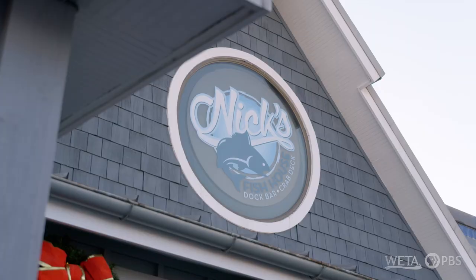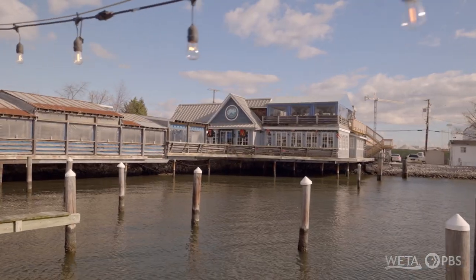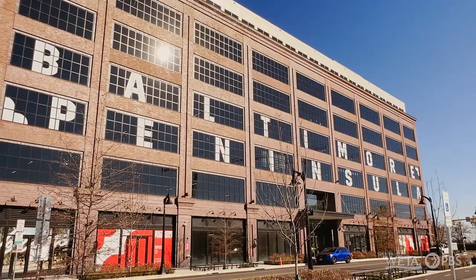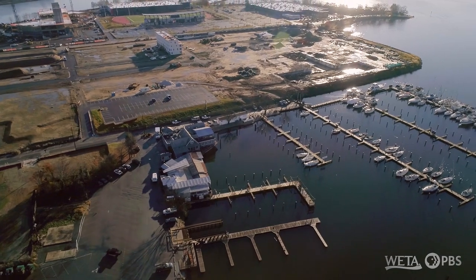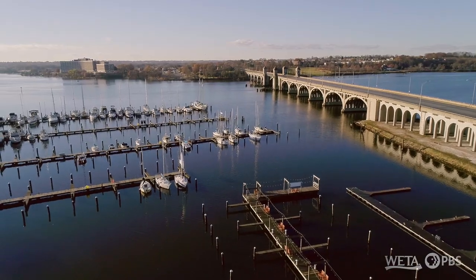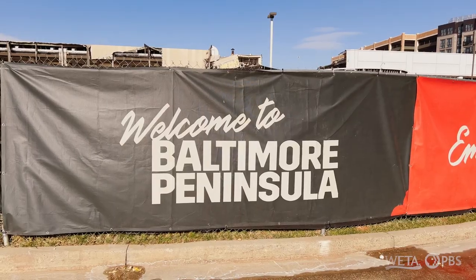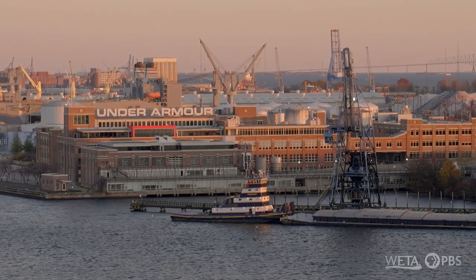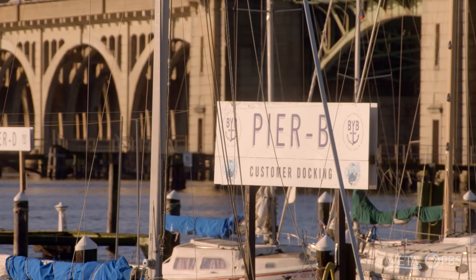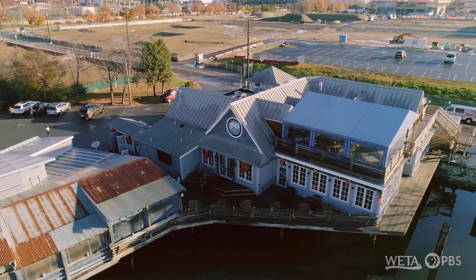Nick's Fish House has been here in the Baltimore community over 20 years. Nick was the grandfather of a previous owner. We are located at the Baltimore Peninsula. The beautiful water and the scenery in the back is the Patapsco River and the Hanover Street Bridge. This is the new upcoming area — they are building every day at the Baltimore Peninsula.